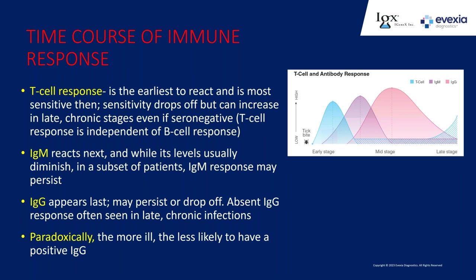Most testing done nowadays for Lyme disease is based on serologies—reflections of the immune response to infection. You can measure the immune response through T cells, B cells, or both. The T-cell response is earliest to react, very sensitive, within a few days to weeks after the tick bite. But sensitivity drops quickly, maybe by the end of the first month or six weeks. However, in some really chronic patients it becomes positive again, and paradoxically, serologies based on B cells may become negative while the T-cell response, which had been negative, starts to come up again.